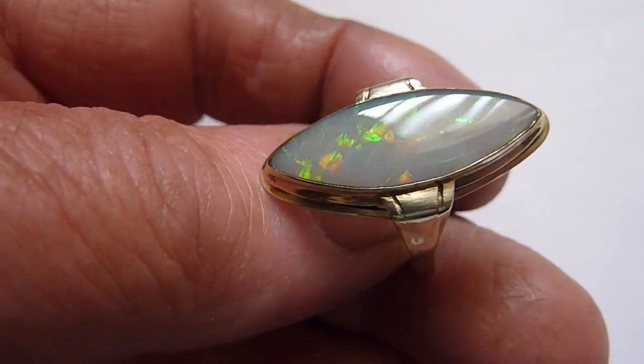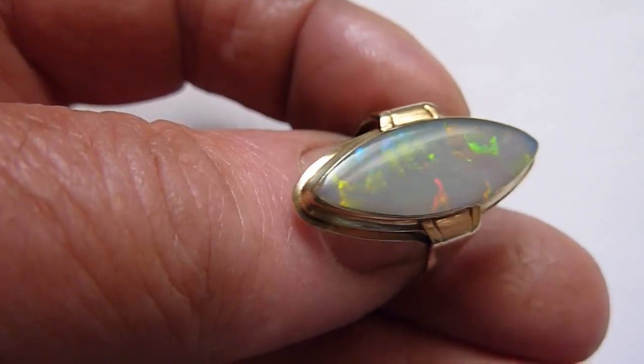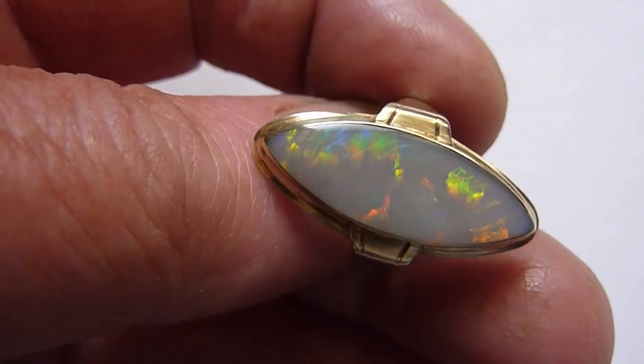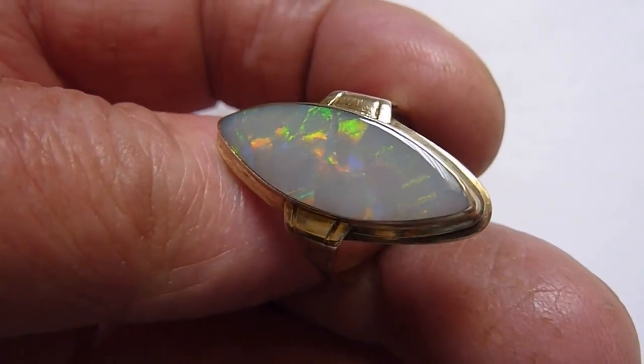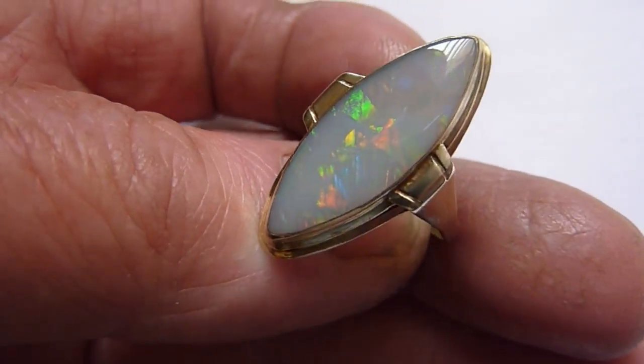This is a beautiful large natural opal from the Lightning Ridge mines of Australia. As you can see, it has a dark grey background colour and these broad bright flashes of virtually all the colours of the rainbow across its entire surface.